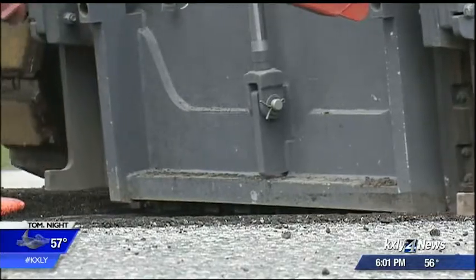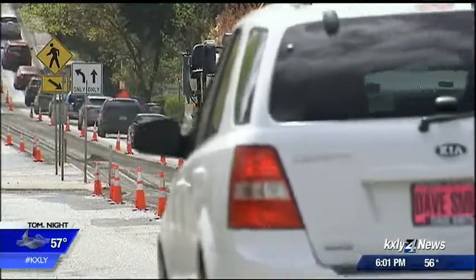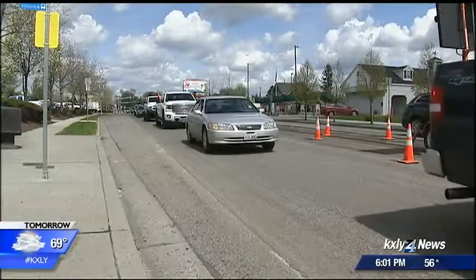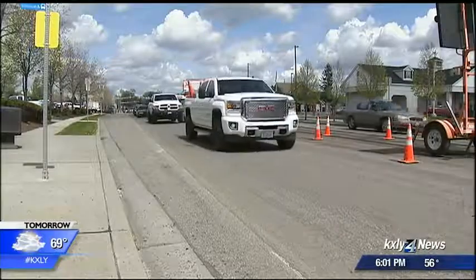Crews are grinding out all three lanes of Thor from 3rd to 11th, then in tomorrow or Thursday sunshine, erasing all those bad pothole memories with a toasty layer of asphalt. "Really what we're doing is a grind and a thin overlay. This isn't a full dig-out, it isn't a full depth repair, but it's going to make that drive so much smoother and so much better for our citizens."